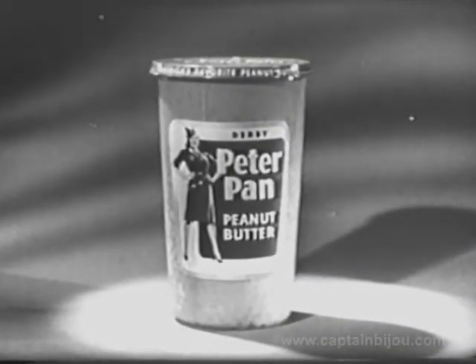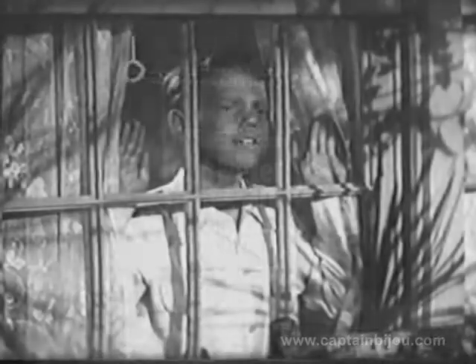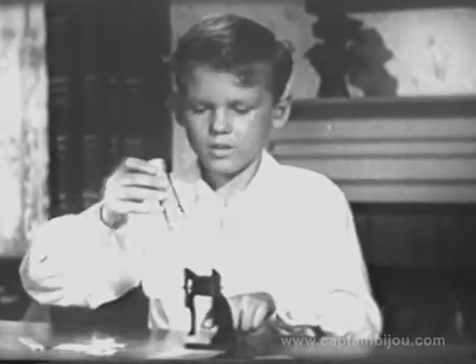We pause to bring you a message from the makers of Peter Pan Peanut Butter. Our adventure will resume in just a moment. Say, who's our friend Johnny looking for? It's the mailman with a package for Johnny. And here's what was in that package.